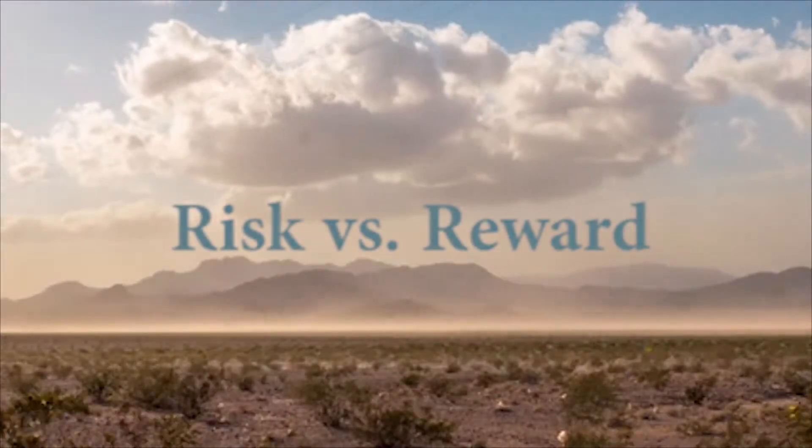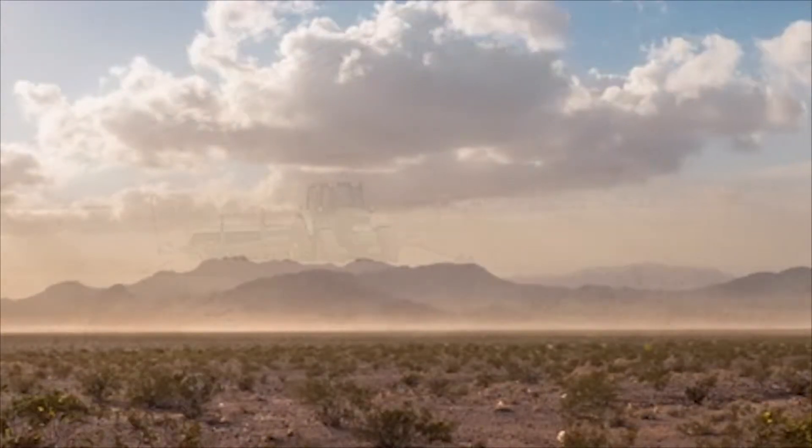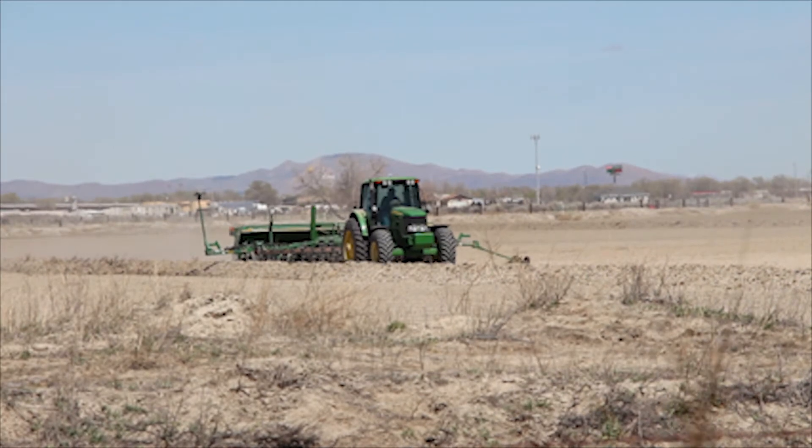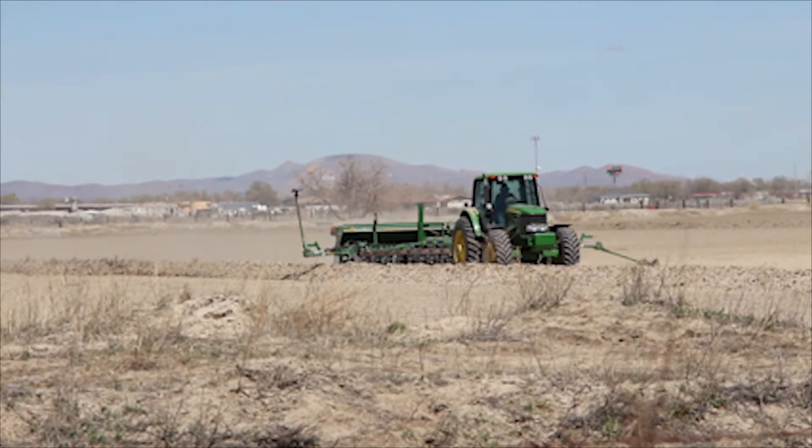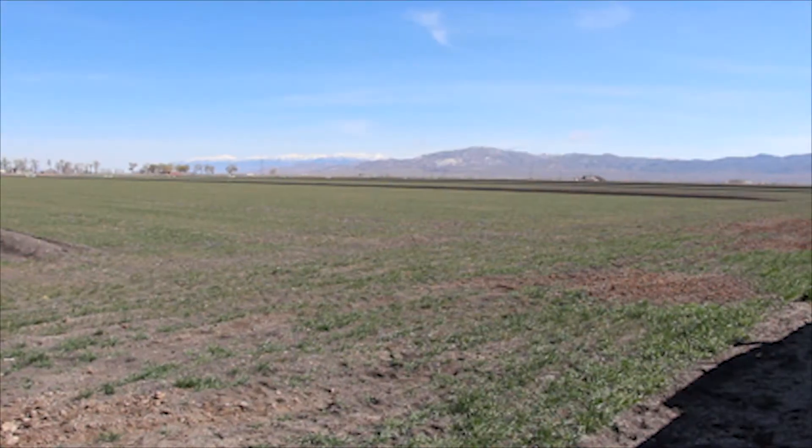We decided to do winter wheat — it's a common crop grown here in the valley as part of a rotation. With Ronnie, we did a little under 1,200 acres total, and then a couple of other people decided to do some as well. It was a risk. You're just spending money, going out and planting it, hoping it comes up. There's a risk in farming — that's just what it is.